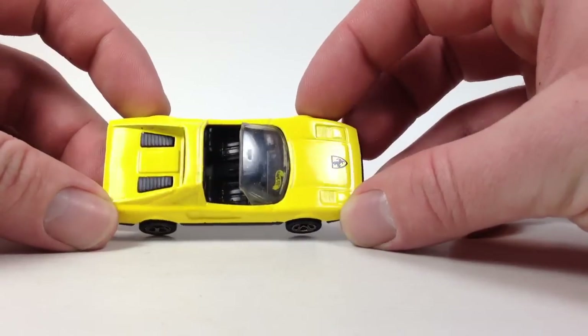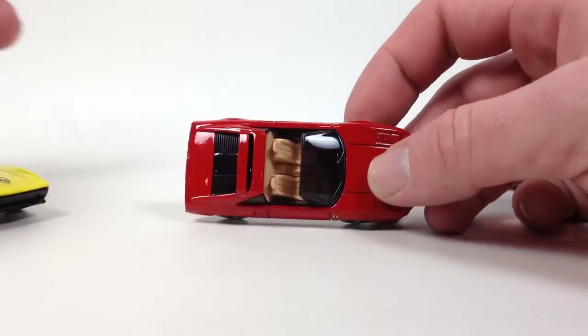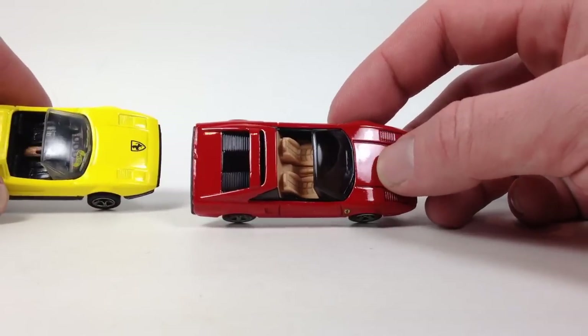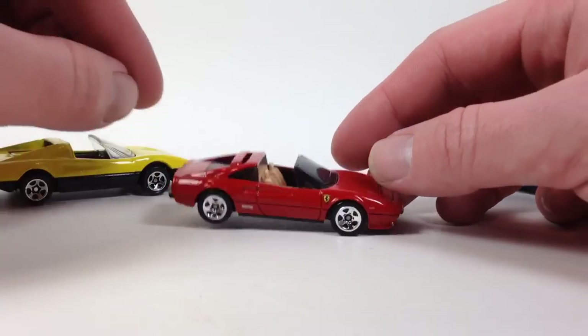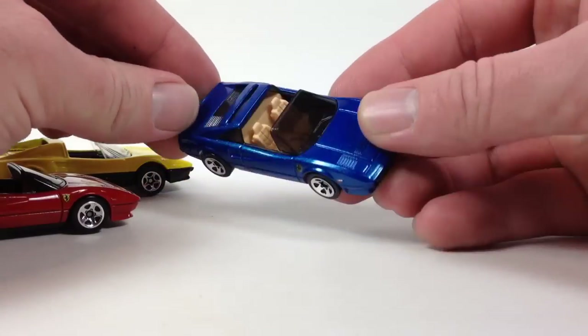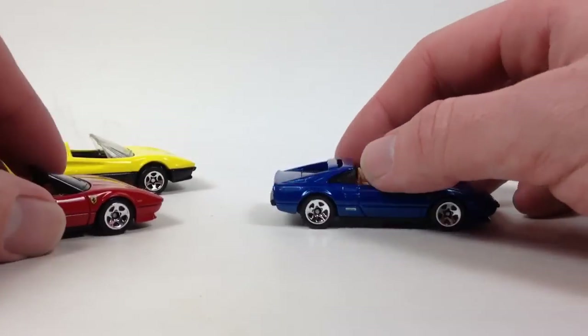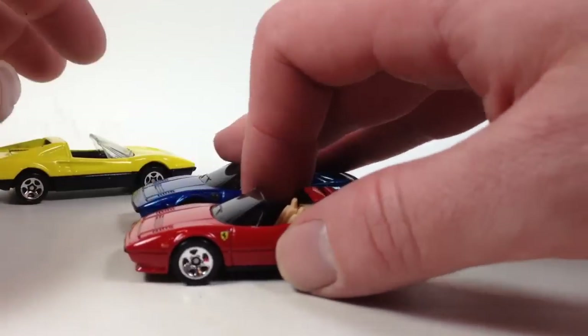The Corgi one looks much larger and a little less detailed. The Hot Wheels one looks a lot more detailed — even the seats look better. It's too bad that Hot Wheels won't be putting any more of these out, obviously since they don't have the Ferrari licensing currently. So there are those three — that's cars one through five done; we've got five cars to go.